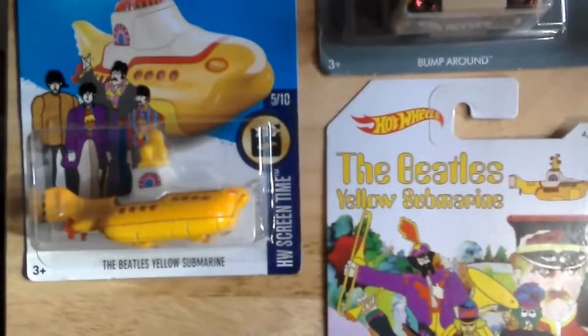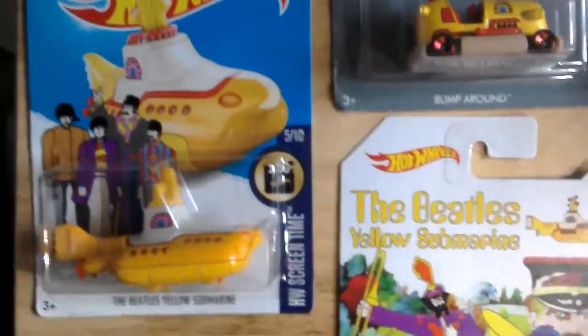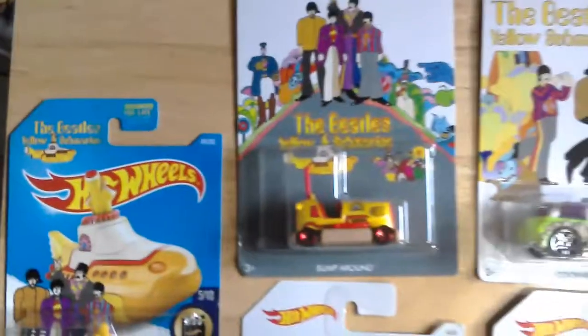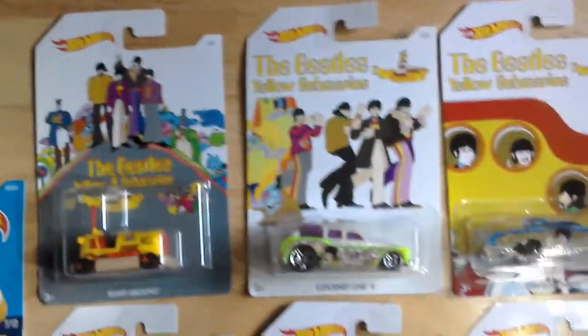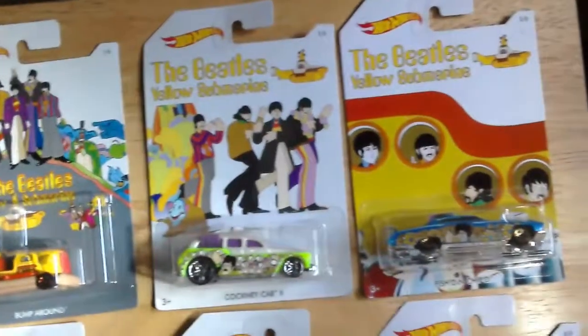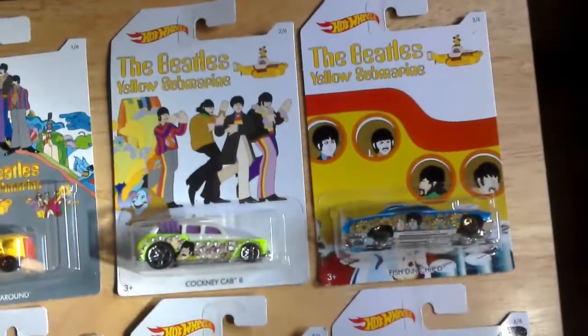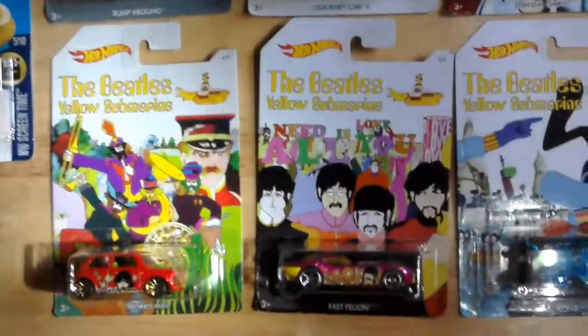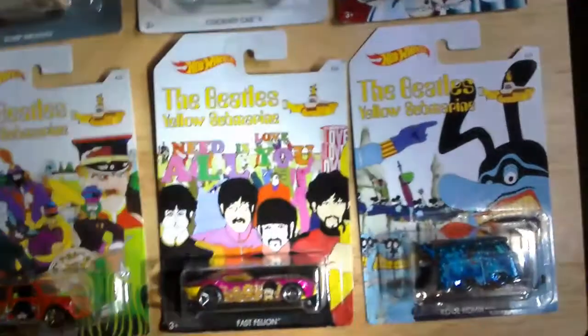And here's the Yellow Submarine Hot Wheels — pretty nice, great card. It only took about a year and a half to collect all six of them. That's in the UK without resorting to buying the whole lot on eBay.